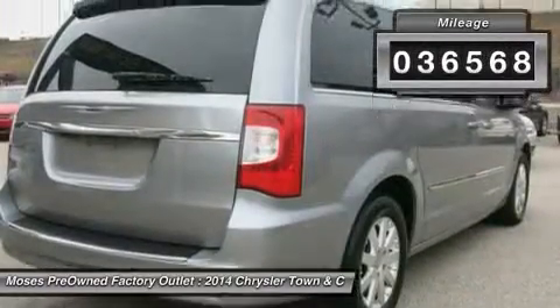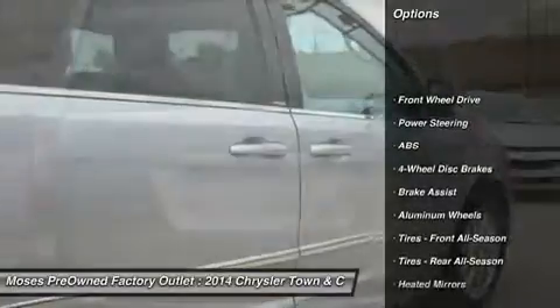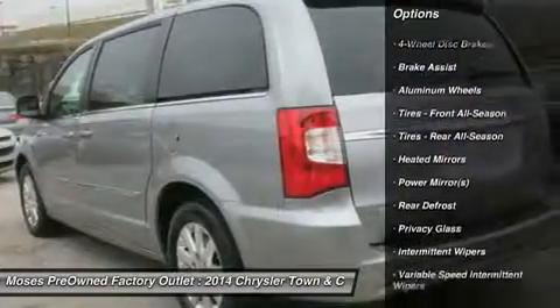Highest-ranked minivan in initial quality two years in a row by JD Power. With tons of cargo room for you and the family, you can transport all the stuff you require, plus still have room to spare.